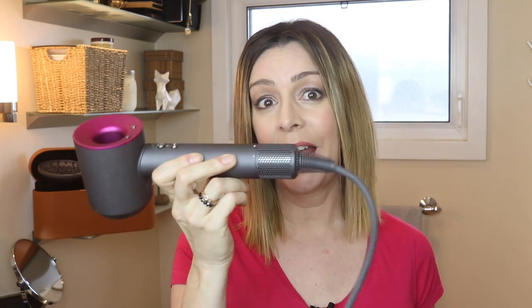This hairdryer looks completely different from traditional dryers. For starters, it's shaped like a cylinder and it's open in the middle. It's flat on both ends so it kind of resembles a tube. That's because the motor is not in the head of the dryer like in traditional models — in Dyson's case, it's in the handle.